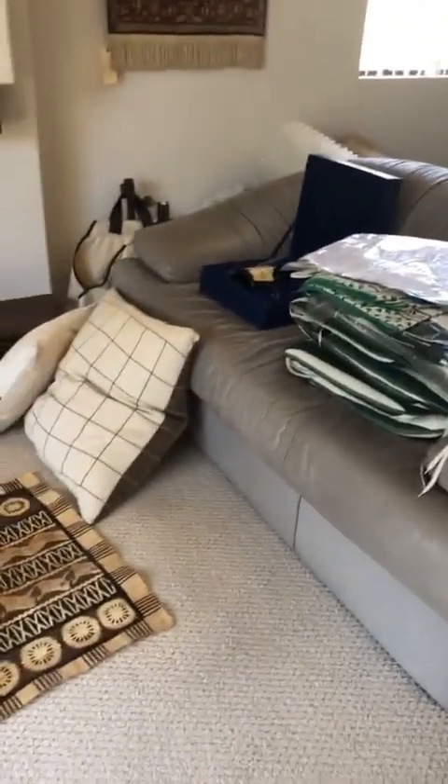We have two of these sofas. I originally thought they were Roche Bois but they're actually Natuzzi. We have a sofa and a love seat over here that you can see.